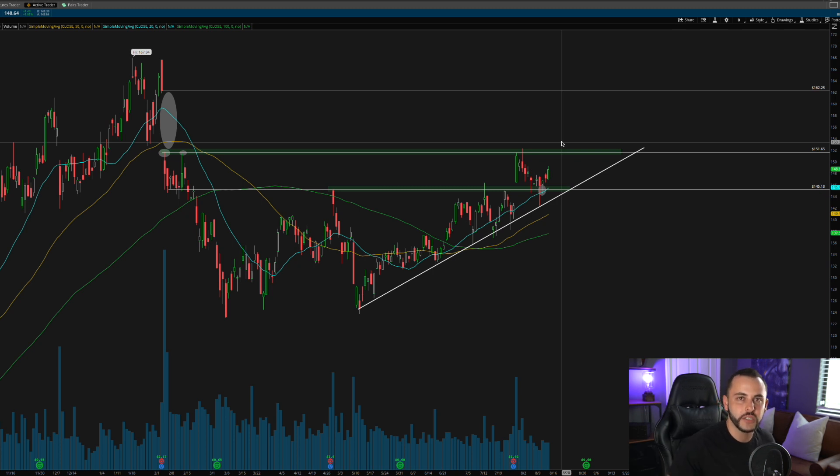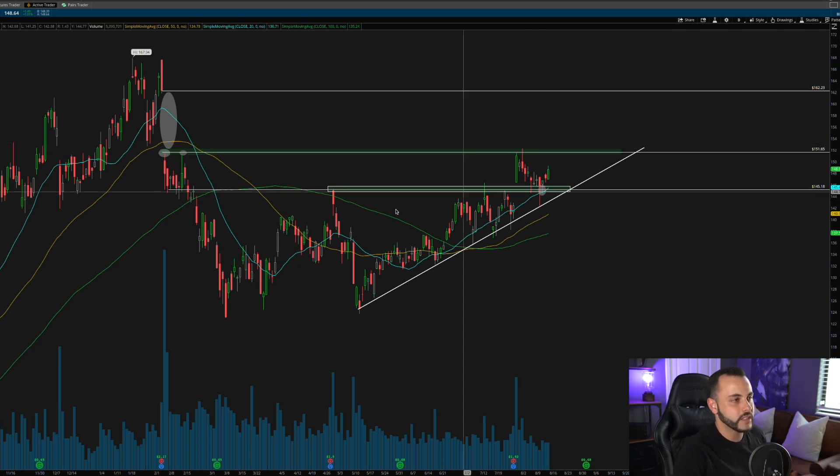All three of those tech plays — Facebook, NVIDIA, and Qualcomm — are downtrend breakouts, previous resistance turning into support, and 20 SMA holds. All three look very similar. Keep your eyes on these next week to see if we can get more continuation on these very nice bounces on the daily chart. The next two stocks are more Dow-related and were actually called out by Discord members — shout out to them.